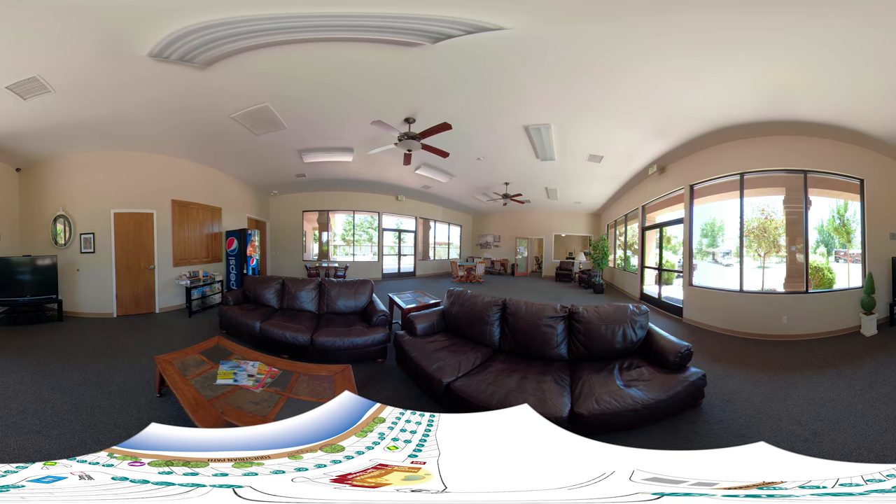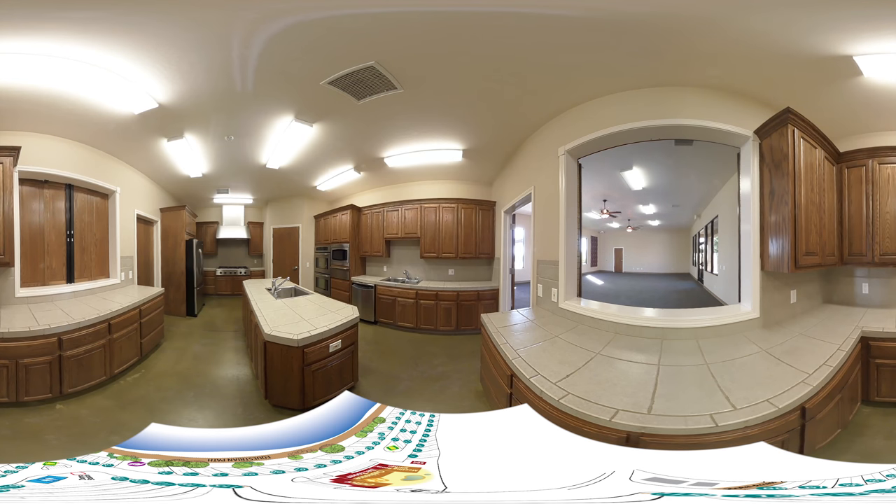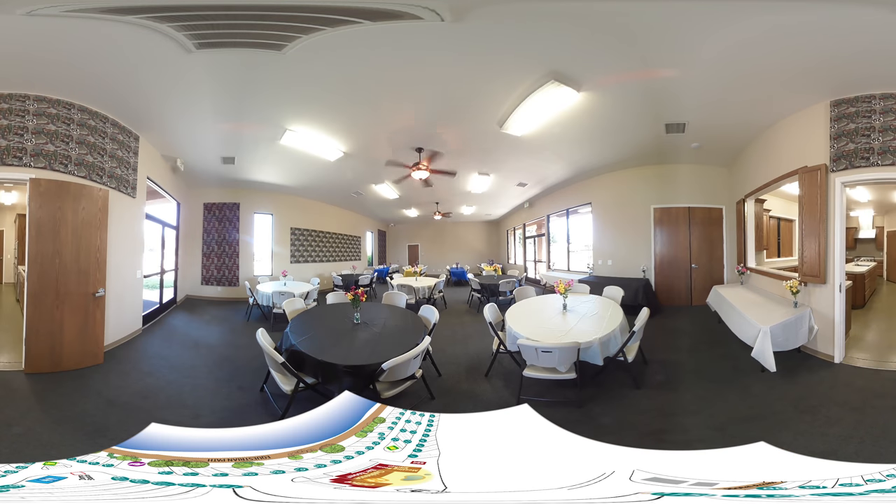Now let's take a closer look at some of the amenities within the park. Located behind the office and next to the pool area is our clubhouse room. There's a large screen TV, poker table, and a fitness room all in this area — it's a great place to get away and relax during your stay. Next to our clubhouse is also our meeting facilities with a full kitchen, and we have tables and chairs available for your wedding, birthday party, or special event.